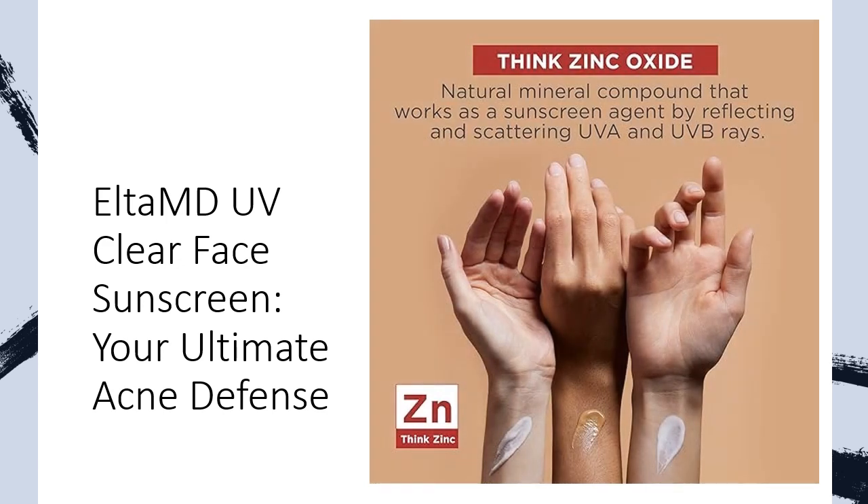Unlike other sunscreens, ELTA MD UV Clear is fragrance-free, paraben-free, and non-comedogenic, so it won't clog pores or cause breakouts. Its hypoallergenic formula is gentle yet effective, making it suitable for those with acne and rosacea-prone skin. Plus, it contains niacinamide to visibly improve skin tone and discoloration, giving you the confidence to flaunt your skin.